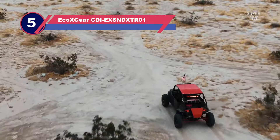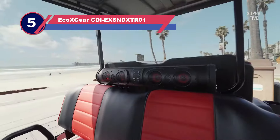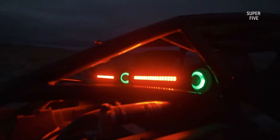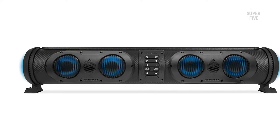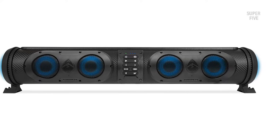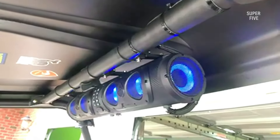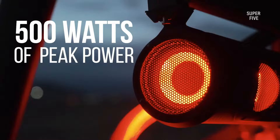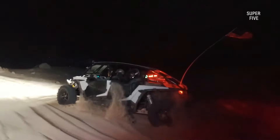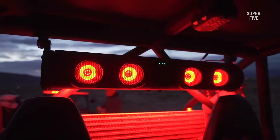Number 5: EcoXGear GDIEX SNDXTR01 Soundbar for UTV. EcoXGear Sound Extreme SE26 is a complete entertainment system for your outdoor parties, especially when you hit the road with friends. Driving or moving ahead can be boring because talks alone wouldn't keep you entertained, so the SE26 can come to your rescue. It can be a thoughtful purchase for your vehicle if you are a frequent traveler, alone or with colleagues or friends.